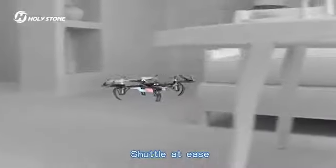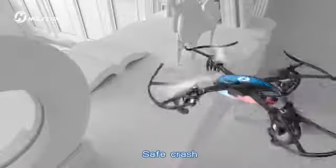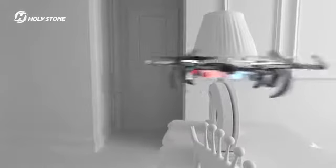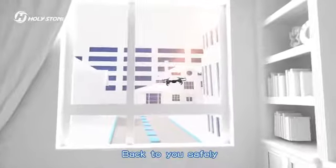Shadow at ease. Safe crush. Just press the one key return — back to you safely.